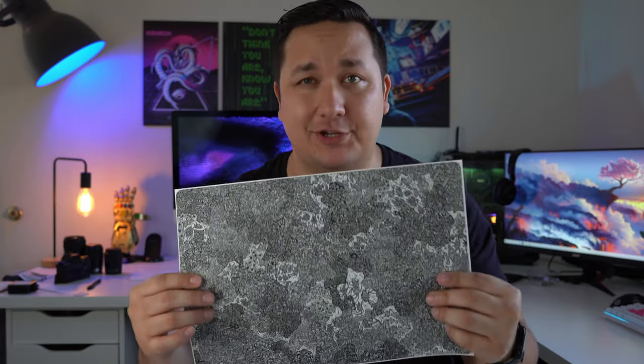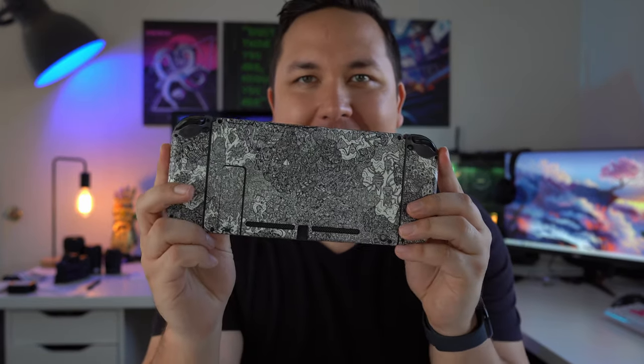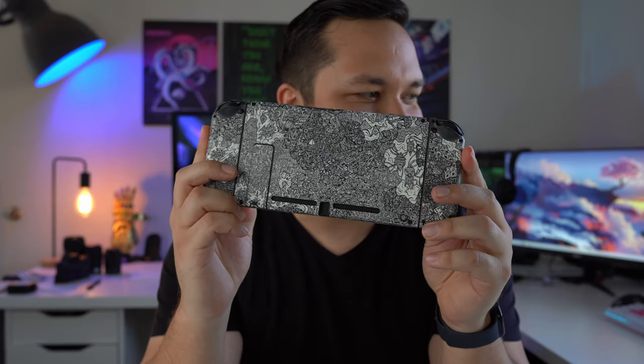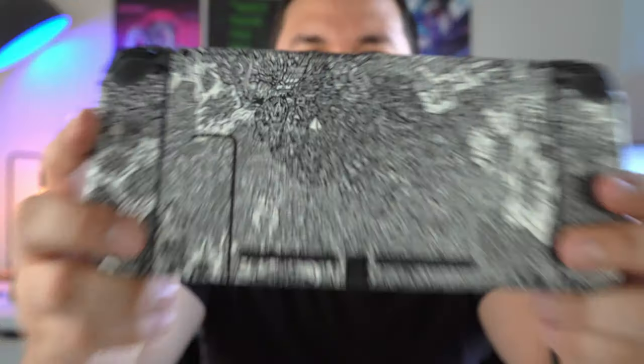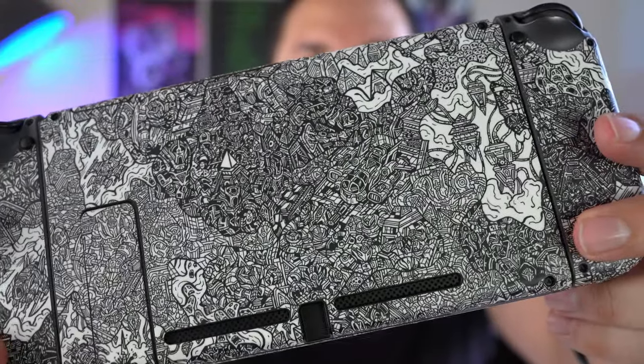This is a dbrand skin for my new MacBook Pro, but not just any dbrand skin — this is the Robot Camo edition. It's super unique and super cool to look at. I mean, just look at my Nintendo Switch Robot Camo edition. This thing is absolutely insane — disgustingly good. The detail is just incredible.